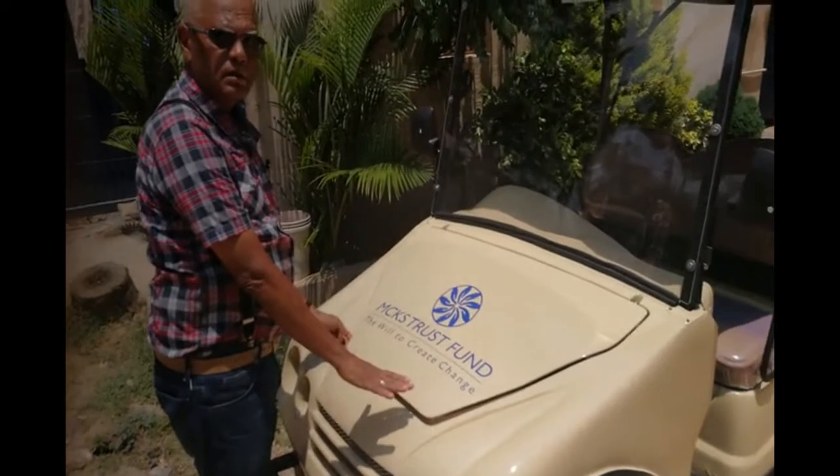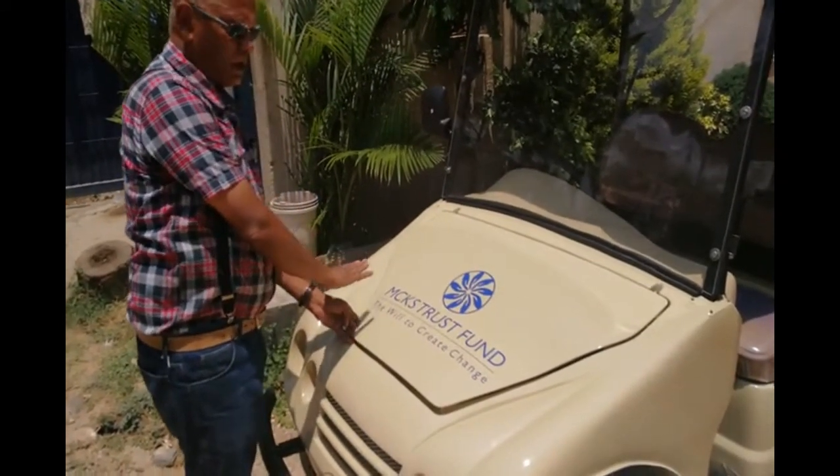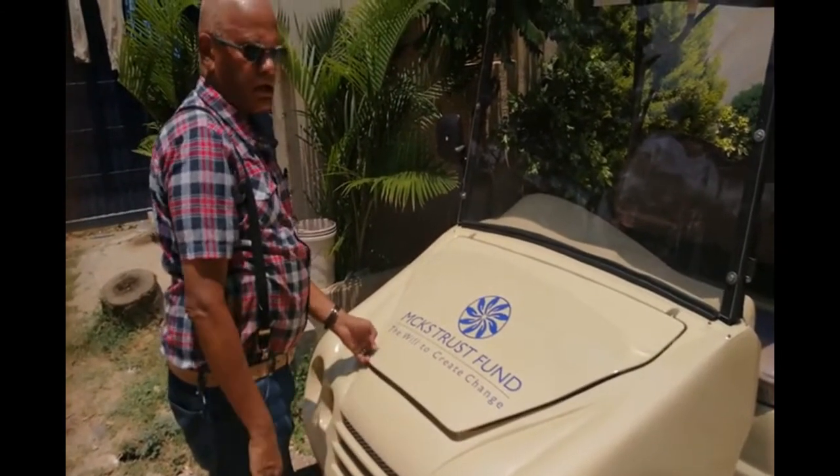All our vehicles come customized with whatever name you want — not just with decals, but with a clear special coating on top of it, over the whole body in fact, for the longest life.